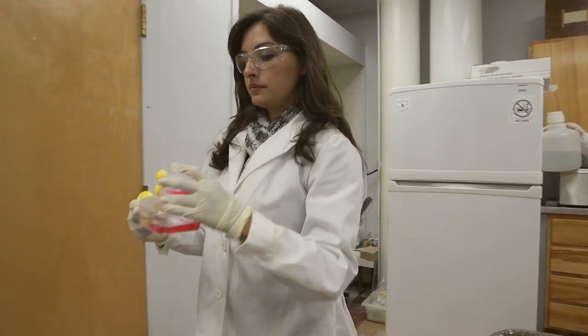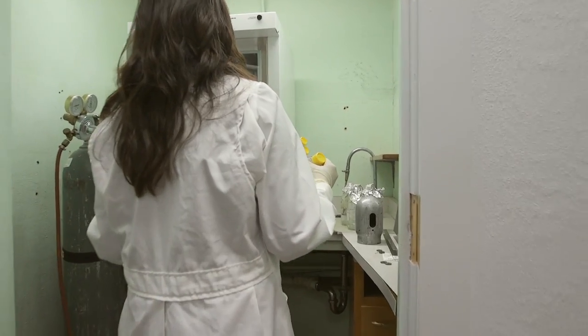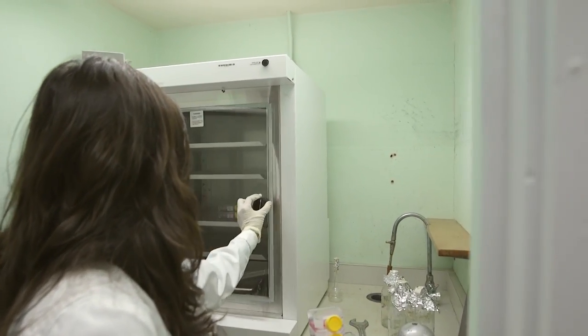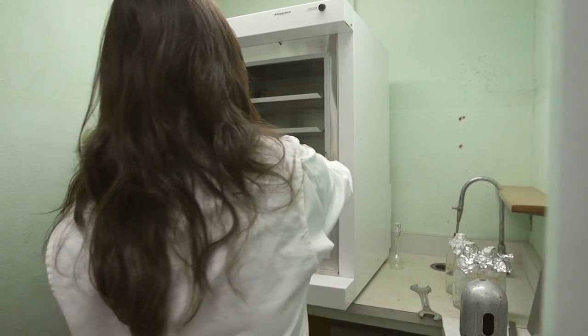I'm hopefully giving them the tools to be successful in whatever endeavors they've gone to. And I've had a number of students report to me that the training they got in my lab really prepared them well for problem solving on the job. I think our inspiration is driven by nature.